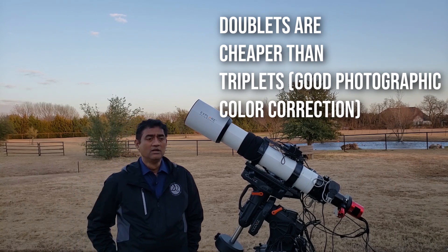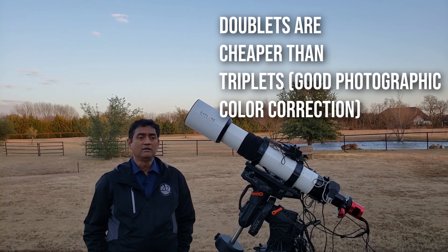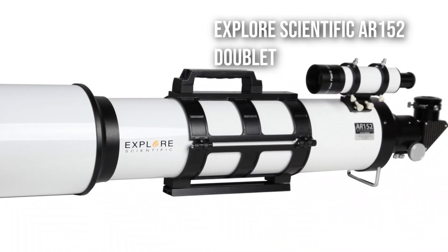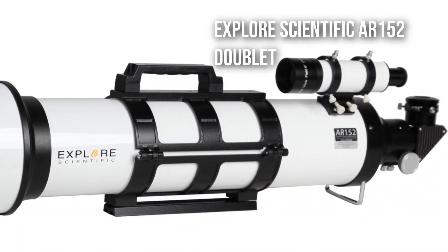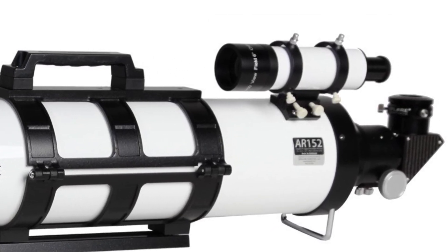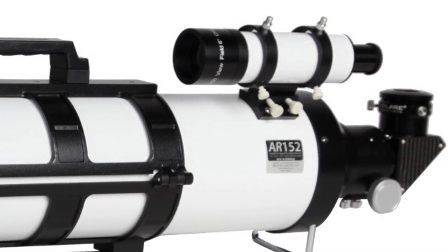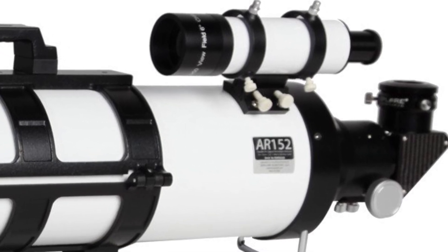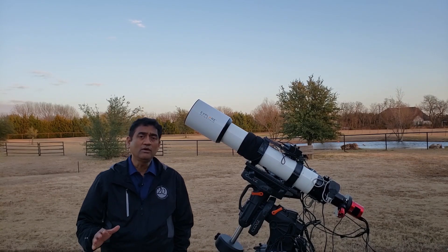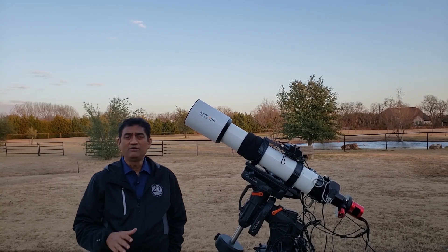If you are trying to buy a refractor, the Explore Scientific AR-152 would be a good telescope to start with. Price-wise it is decent, and you can do visual with the AR-152 or take some pictures. Now if you are purely going into astrophotography and don't want to buy a big telescope like the AR-152...